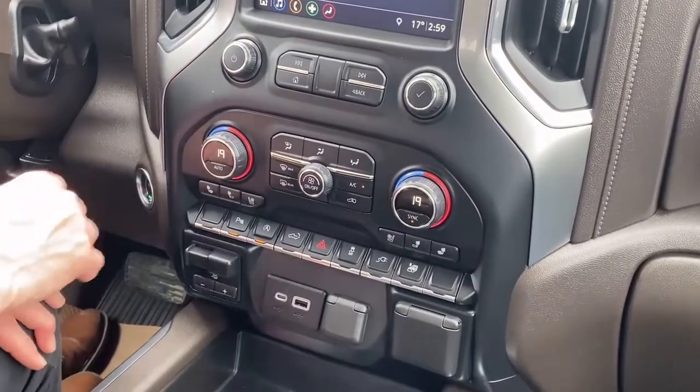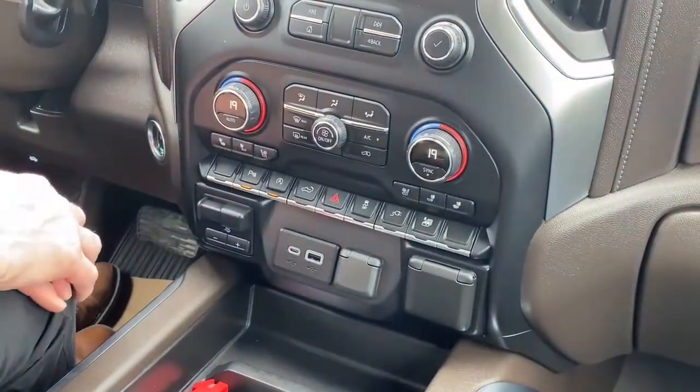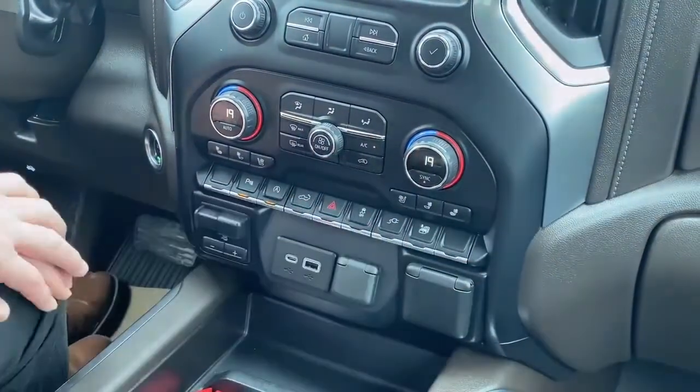We have our climate control center, which is a dual auto climate control. You basically set it at 19 and it does its thing. Below that, we have heated and vented seats — always nice for the summertime.